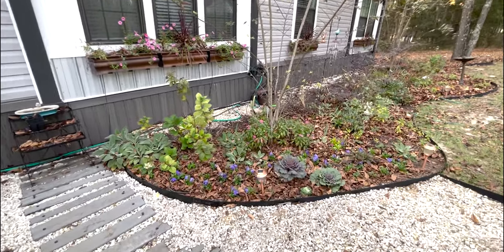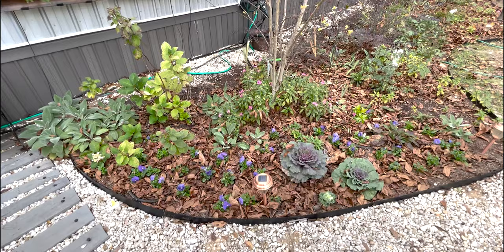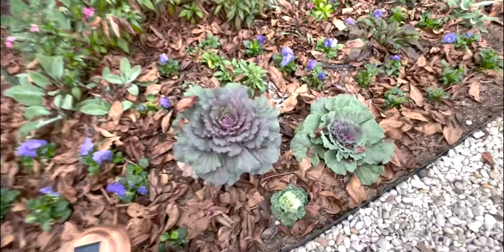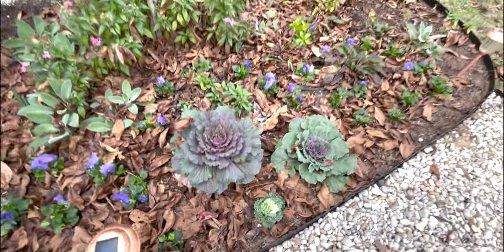Maybe I'll put some ornaments or something non-plant-wise. And then more blue pansies and a little trio of cabbage and kale. I love it so much.